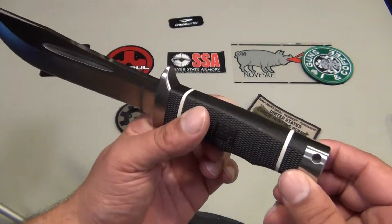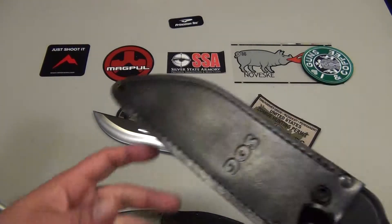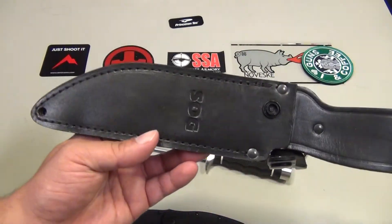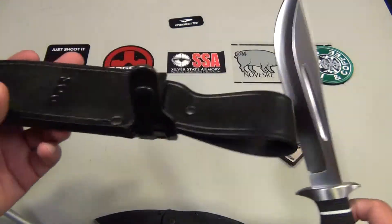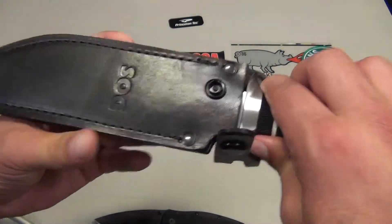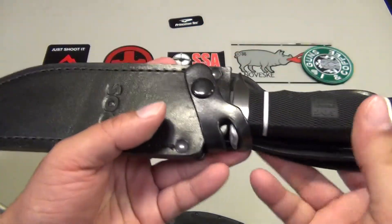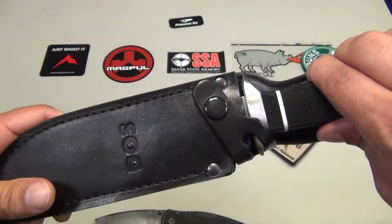I'm probably going to put some paracord through here. The knife came with this leather sheath, which looks great. There are some ups and downs to a leather sheath, mainly when it gets wet — it soaks up water, keeps it inside, and when you put your blade back in it comes in contact with that water, which is not a good thing. Other than that I really like it. I like the snap that holds the blade into place — it goes right across the crossguard and holds it in place.